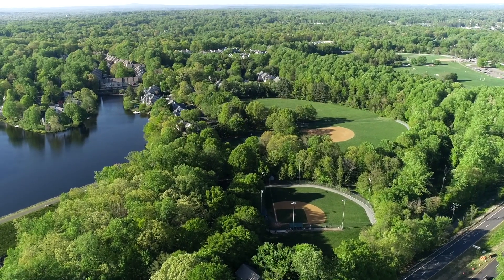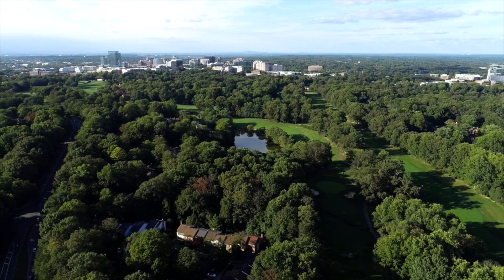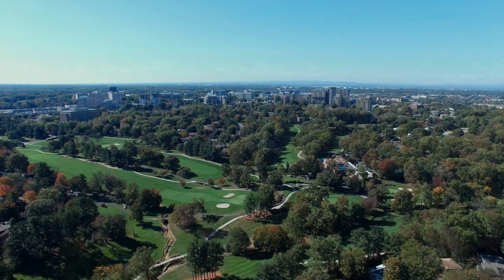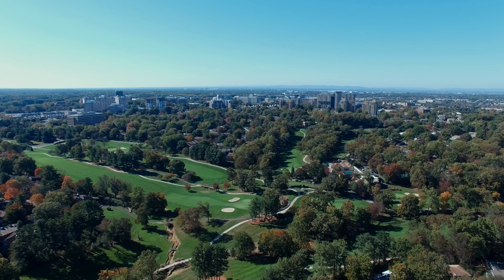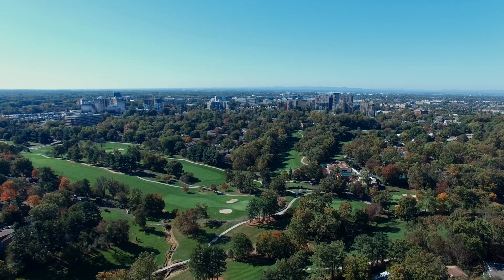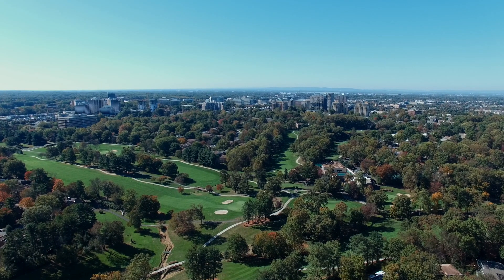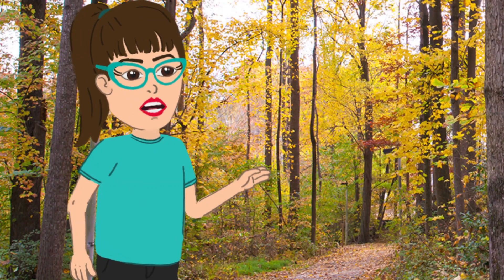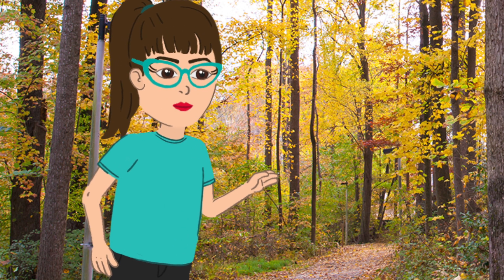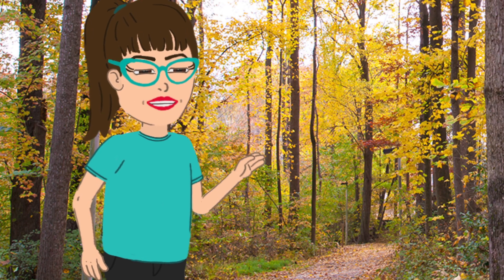If you want to make changes to the exterior of your property — like change paint, add a deck, or an addition onto your home, for example — you need to make that application to the DRB, which then evaluates based on those design covenants. The covenants and design guidelines are what keeps Reston's residential areas contained in its growth and harmonious in its look and feel. It's just another aspect of the careful planning behind our community.